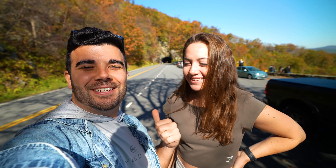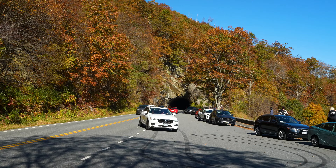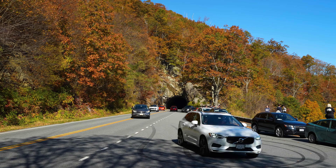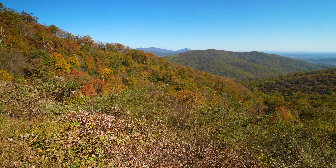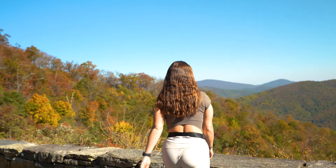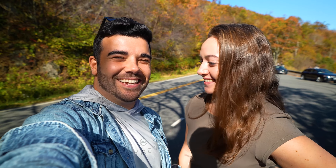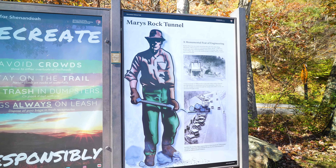Behind us here is what's called Tunnel View. It's so similar to Yosemite's tunnel view — you come out and there are these beautiful views. Lots of people here, as expected, because it's really a good viewpoint. What do you think is better — this tunnel view or the one in Yosemite? Nothing beats the Yosemite tunnel view; you don't see Half Dome or El Capitan out there. But it is a really cool spot.